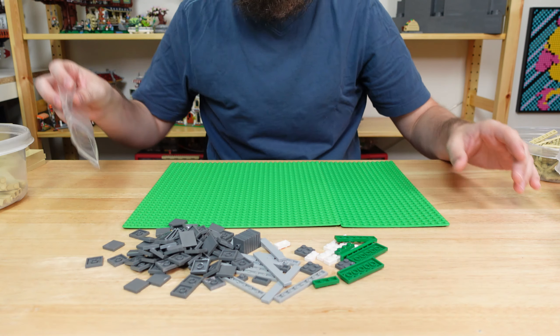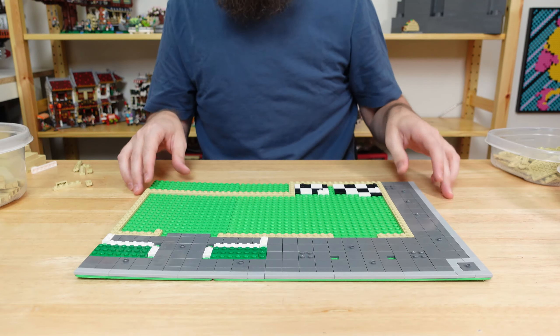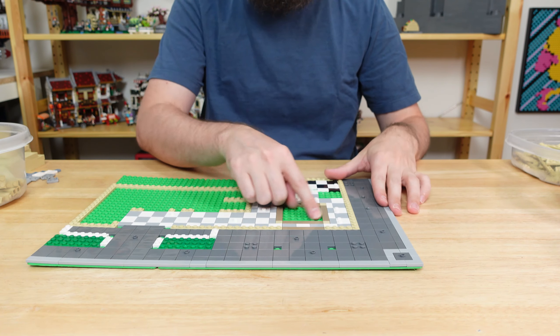First, we'll start with some standard tiling around the 1.5 base plate footprint, and lay out the exterior walls of the building along with some checkered black and white tiling for the washrooms. For the interior, I went with a white and light gray checkered pattern and left an area in the center for a fancier design in the lobby.